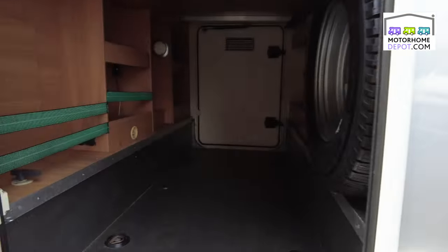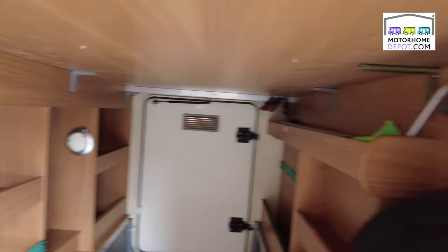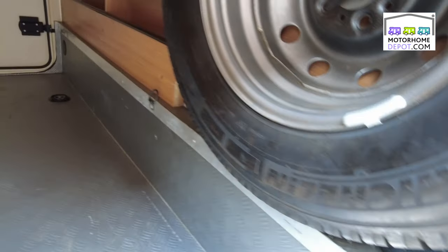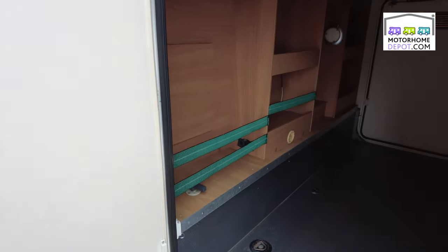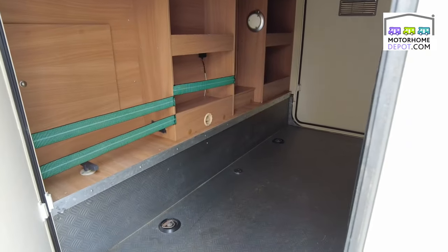At the back we have this huge garage — a space to behold. Lots of room, lots of storage. There are bikes in here and all sorts of bits and pieces. Got a proper spare wheel with a tyre on it, tie-down points, very usable for leisure equipment. It's also accessible from inside the body.